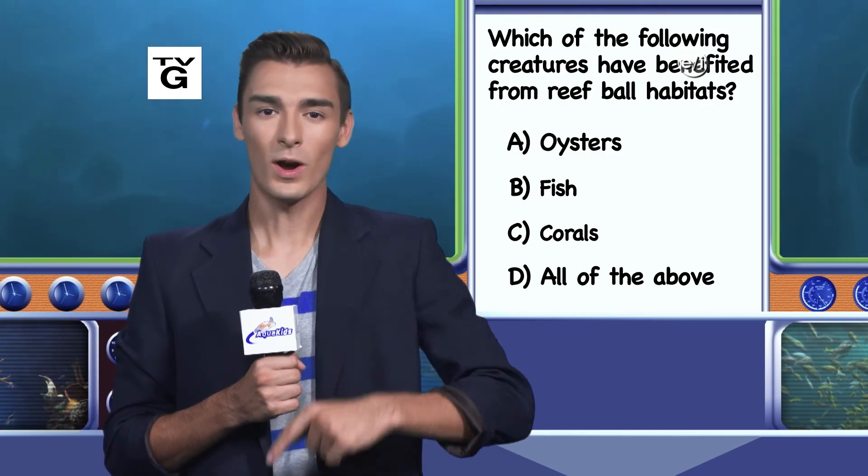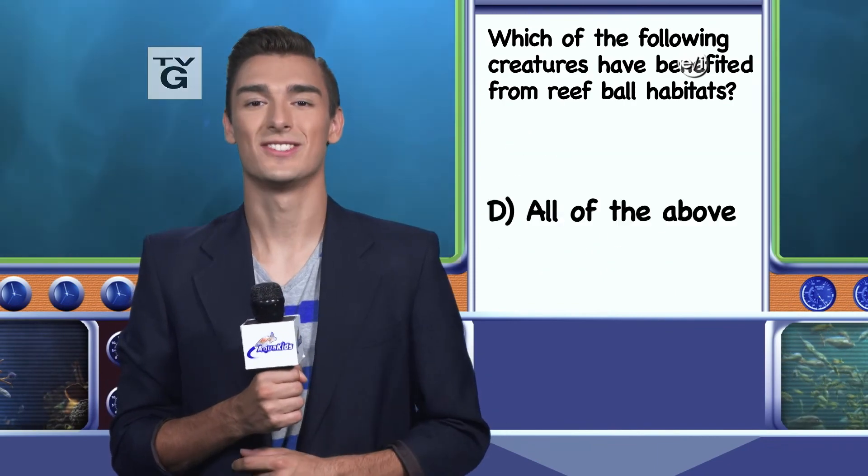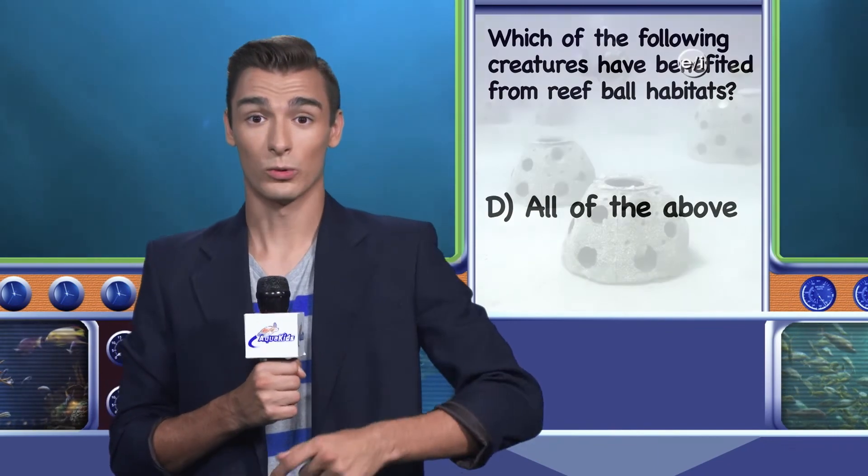Welcome back. What creatures have been benefited by reef balls? The answer is D — all of the above. Reef balls have provided places for oysters and corals to grow, and provided habitat for fish. I'll see you next time with another Aqua Quiz.